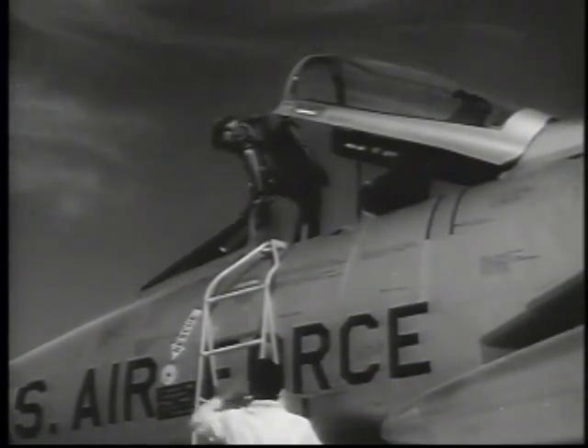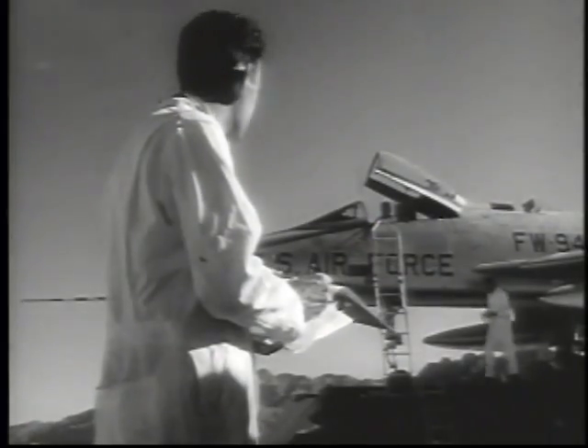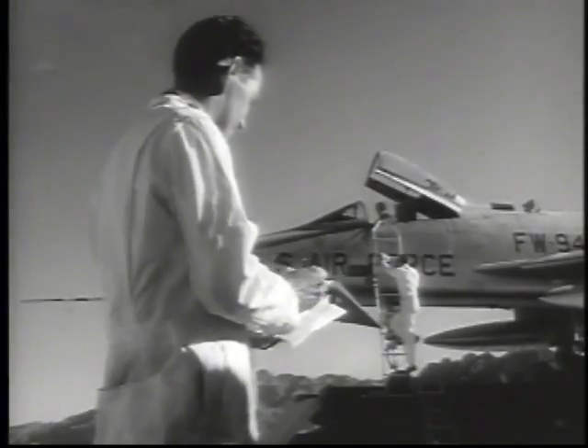Here at the Indian Springs Range near Nellis Air Force Base, the pilot and technicians go into the brief countdown that precedes the F-100's take-off.